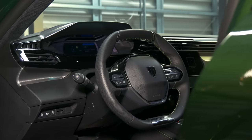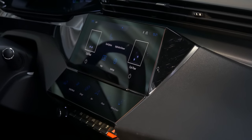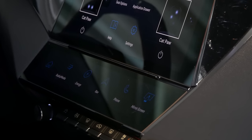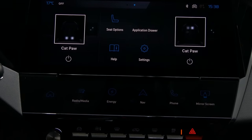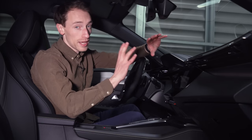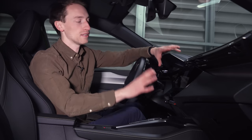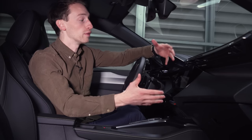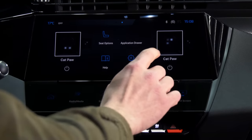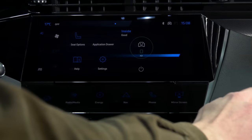Up front the 308 gets a similarly snazzy look and layout as other new Peugeot products, with some differences. You get a 10-inch touchscreen infotainment system, and below it there's a new touchscreen panel housing configurable shortcut buttons for the infotainment system. This is a pre-production car, so it's not entirely fair to judge the system fully — we still need to wait until we get a production car to drive.